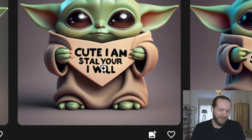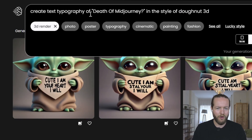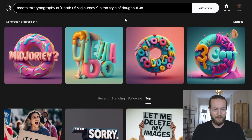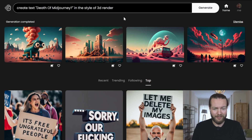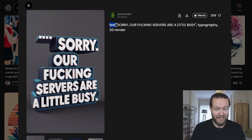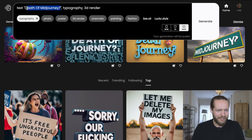Now I want to try to make 3D looking text, kind of like donuts. Create text typography of 'death of mid-journey' in the style of donut 3D. That's not exactly what we were looking for. Let's just do 'style of 3D.' Also didn't work. Let's make it even simpler — that actually got no text at all. We can learn from this guy who got all the text: apparently he just prompted with the text in quotes, then 'typography' and '3D render' at the end. Let's click on the typography tag as well — it's not really doing it.